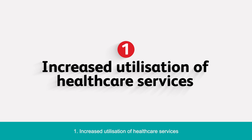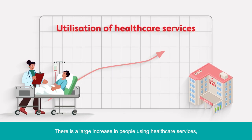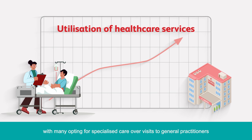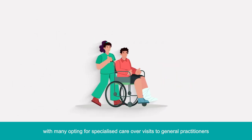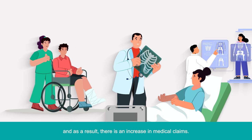1. Increased Utilization of Healthcare Services. There is a large increase in people using healthcare services, with many opting for specialized care over visits to general practitioners. And as a result, there is an increase in medical claims.